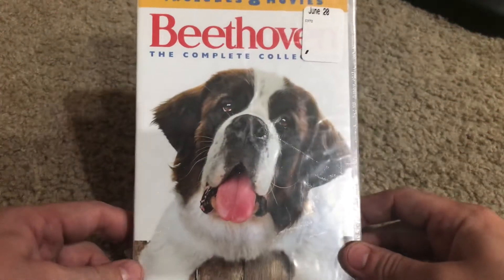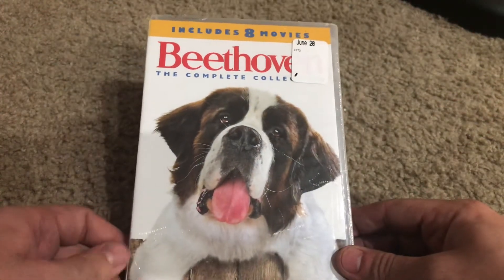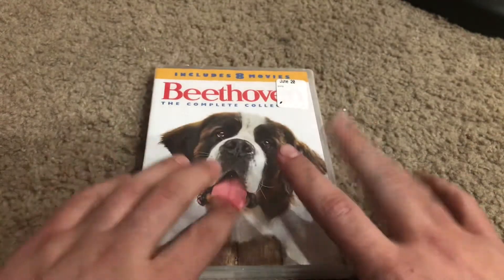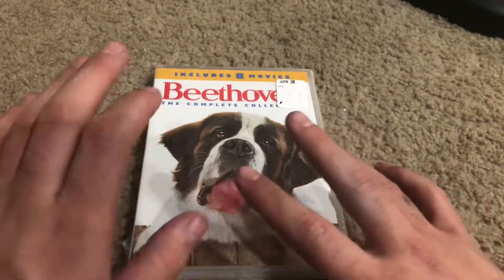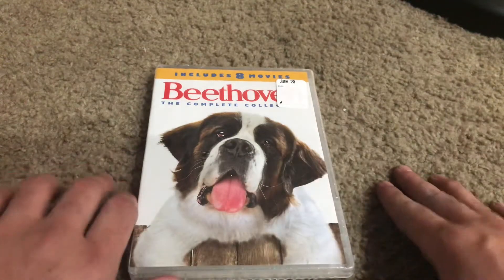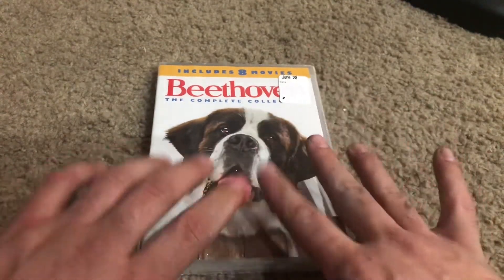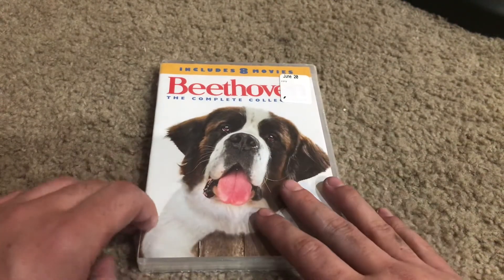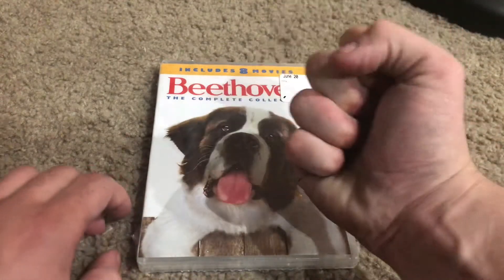What's up guys, today we're going to be unboxing Beethoven the complete collection — this is the eight movie collection. You can pick this up from Walmart for about $13, $12.96. I actually got this on sale from a store that was closing, so I got it 50% off, which was a score.